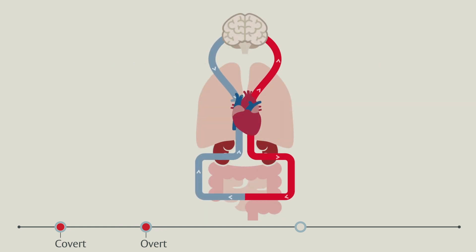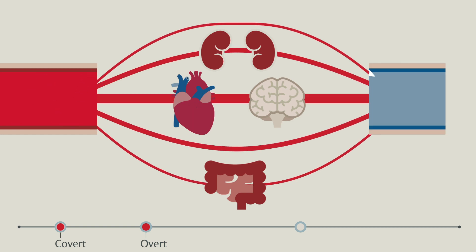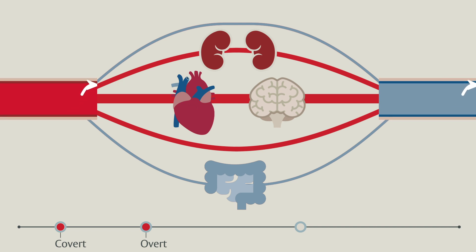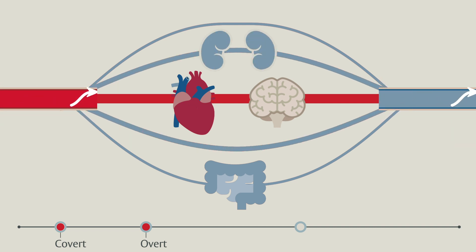As hypovolemia progresses, endogenous catecholamine surge continues, inducing peripheral tissue precapillary vasoconstriction to redistribute cardiac output within the systemic circulation. Redistribution of limited cardiac output from non-essential organ beds comes at the expense of reduced perfusion to these tissues. Even when the source of the acute hypovolemia is repaired, circulating volume must be adequately restored to prevent persistent organ malperfusion and associated complications.